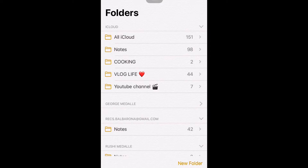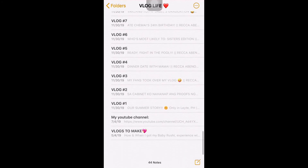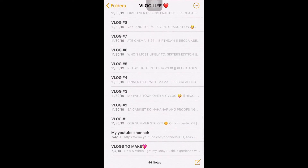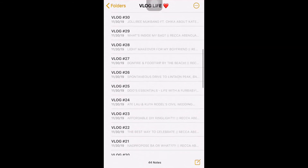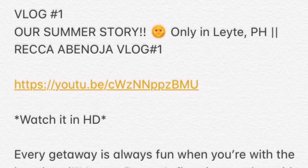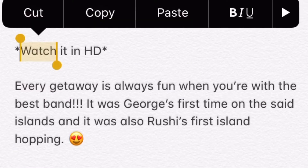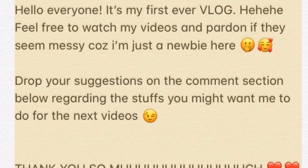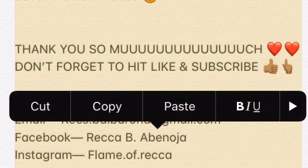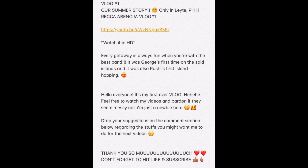I have here my iCloud notes and my vlogging life notes. I store my YouTube channel link here, as well as my description details for all my vlogs from vlog number 1 to vlog number 42. If you're wondering what's written inside — for my vlog number 1, here's the title, and here's what's in my description box, and here's the link to vlog number 1. Whenever I need to plug it, it's much easier this way.